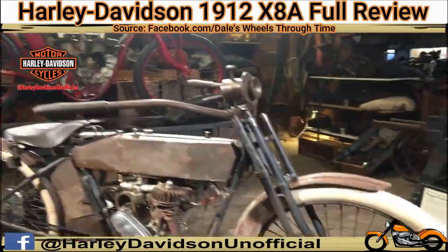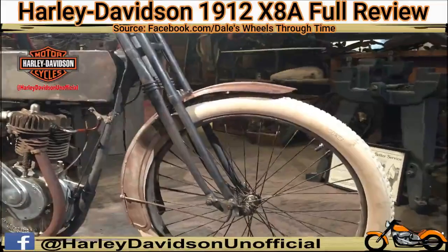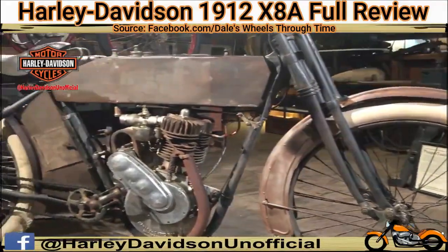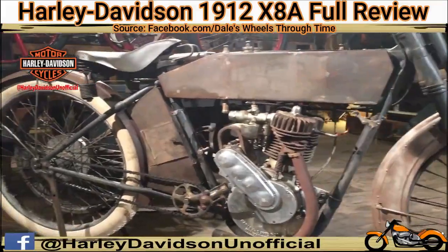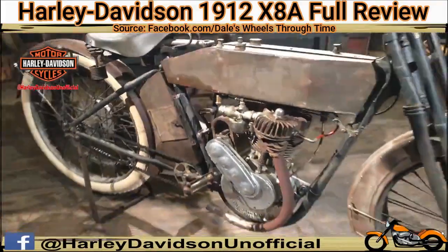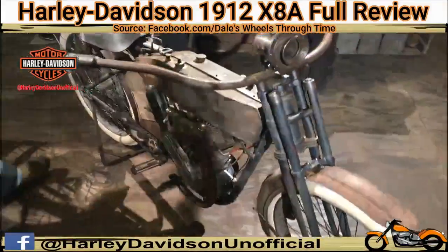What I want to show you today is this 1912 Harley-Davidson Model X8A. This bike found us about a month ago and it is so remarkably original. It's very rare that we have an opportunity to add a machine like this to the collection here at the Museum.